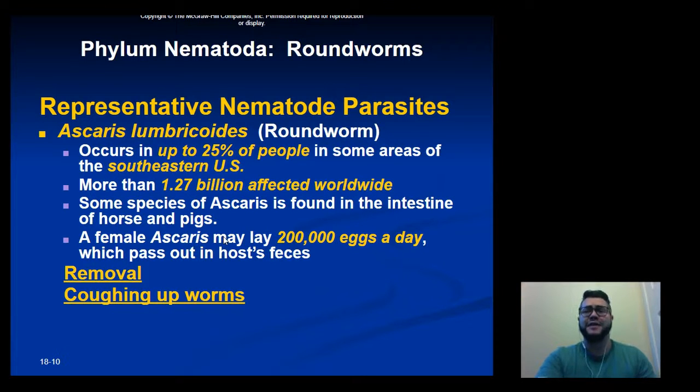The first example species is Ascaris, which is generally the most common type of roundworm and the largest in size. It actually occurs in up to 25 percent of people in some areas of the southeastern United States, and more than 1.27 billion people are affected worldwide by this parasite. They're generally found in the intestines of horses and pigs.